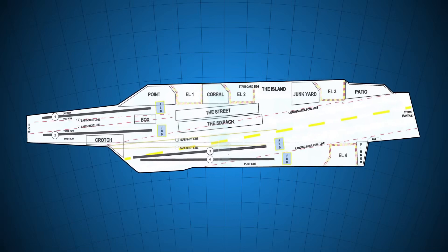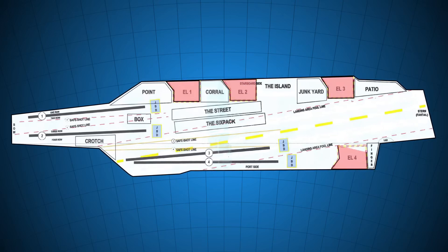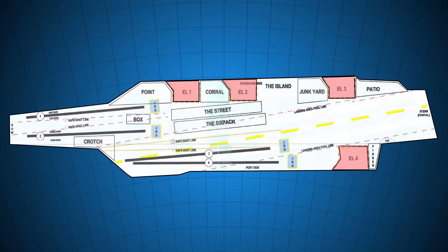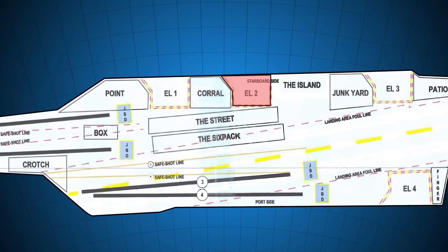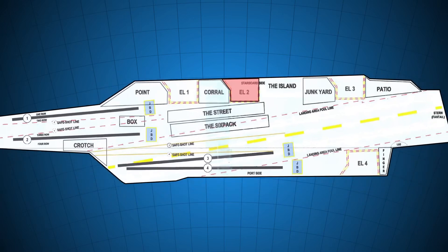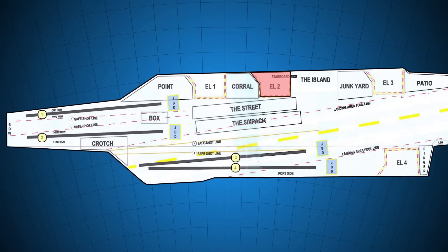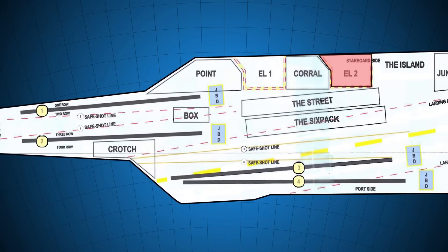The areas of an aircraft carrier are named so that everyone can refer to them quickly. The elevators are also numbered, so if it is communicated that elevator number two is going up with two F-18s, everyone knows which elevator they are referring to. Similarly, the catapults are also numbered, and this nomenclature is always the same for all Nimitz-class aircraft carriers.